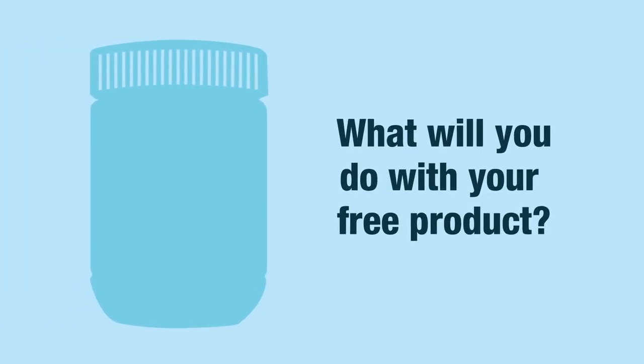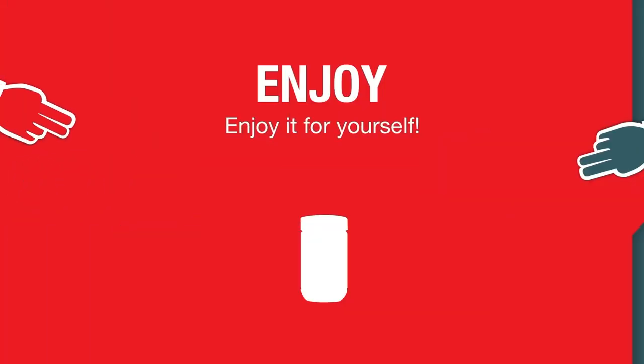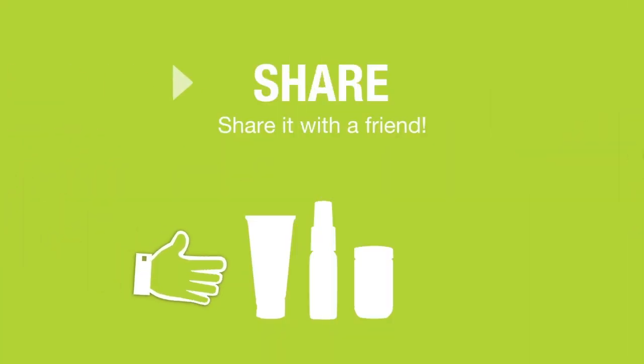What will you do with your free product? Sell it at retail and give yourself a bonus. Enjoy it for yourself. Share it with a friend.